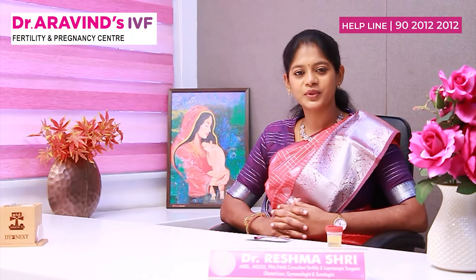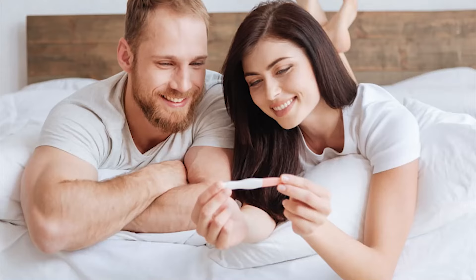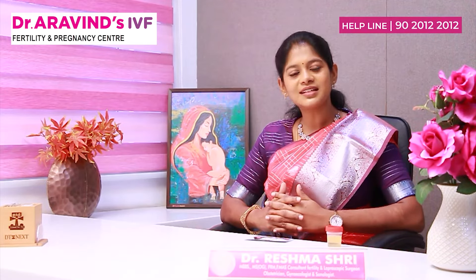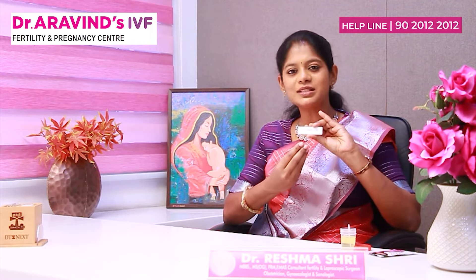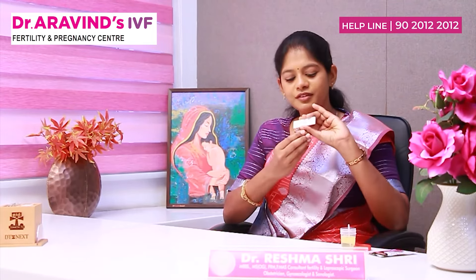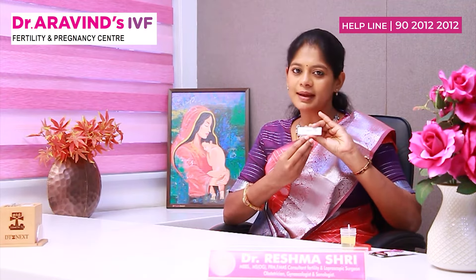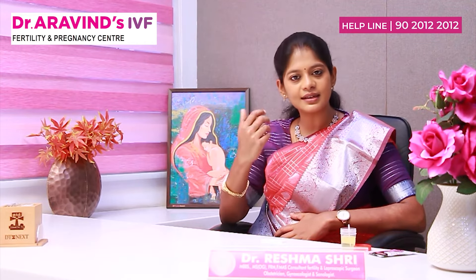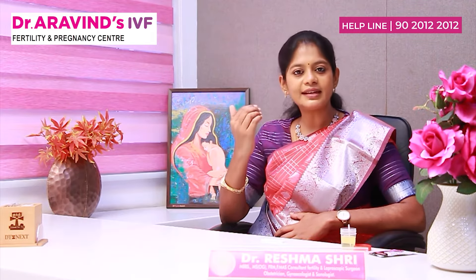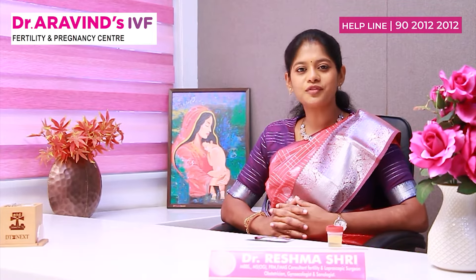How to find pregnancy at home: immediately the next day after you miss your periods, you can do this card test and confirm your pregnancy. This card test will be positive if there is beta HCG hormone in the blood. If a line appears in control and test, it means pregnancy has happened. If only a line appears in control, pregnancy has not happened. If you're negative, have pregnancy symptoms but a negative card test, or have a faint line in test, you have to go to a gynecologist. Today we are going to discuss how to find pregnancy at home.